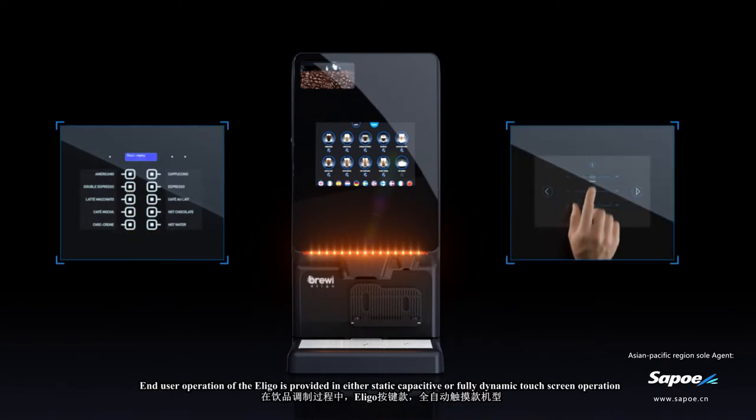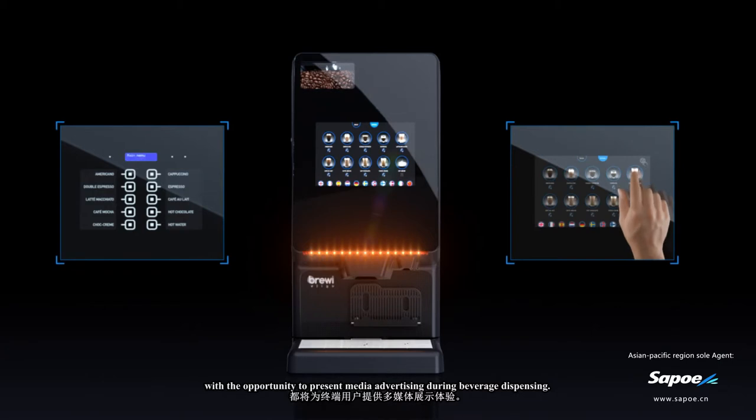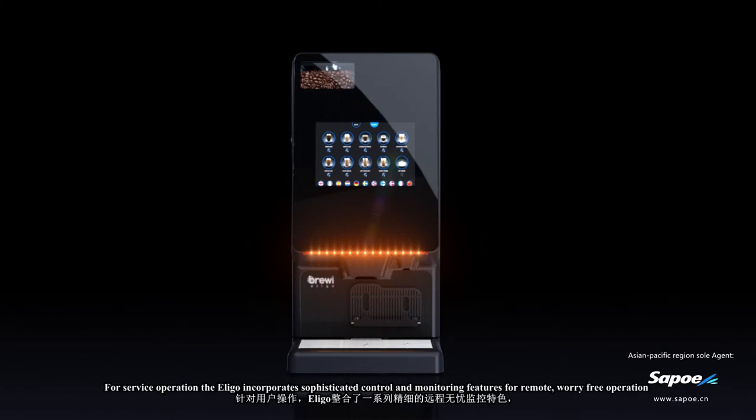End-user operation of the Eligo is provided in either static capacitive or fully dynamic touchscreen operation, with the opportunity to present media advertising during beverage dispensing.